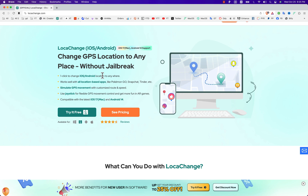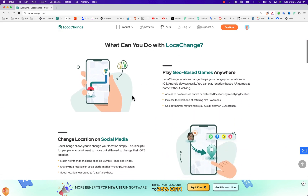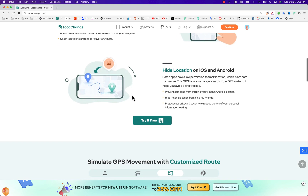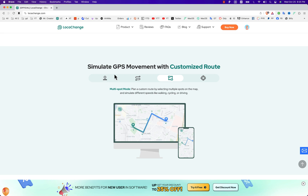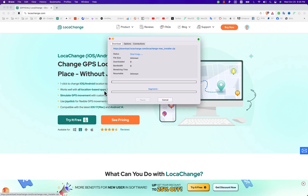LockAChange software deceives your iOS device's GPS into believing it is in a different location. It works on all location-based games, social apps, dating apps, and more — including Pokémon GO, Monster Hunter Now, Harry Potter, and Tinder. It supports the latest Android 14 and iOS 17, and lets you change your location without jailbreaking your device. Hit the download button — it's available for Windows, Android, iOS, and Mac OS.